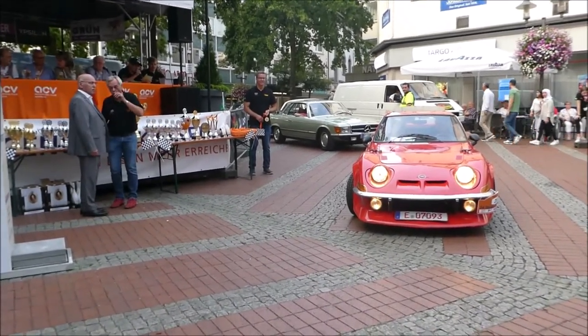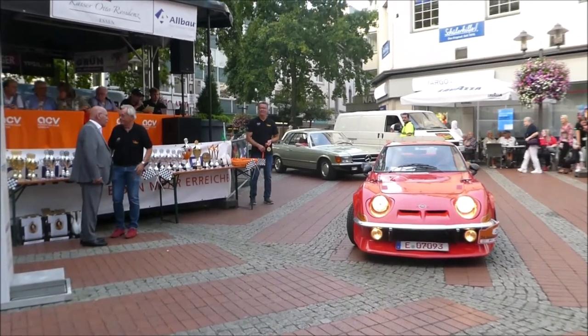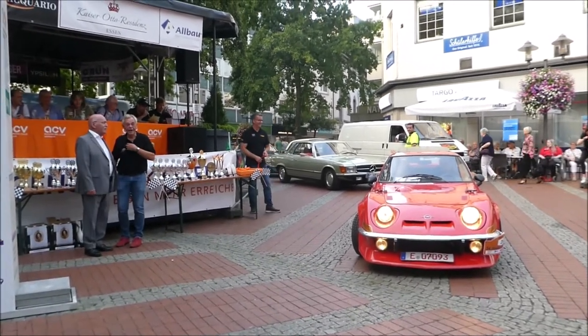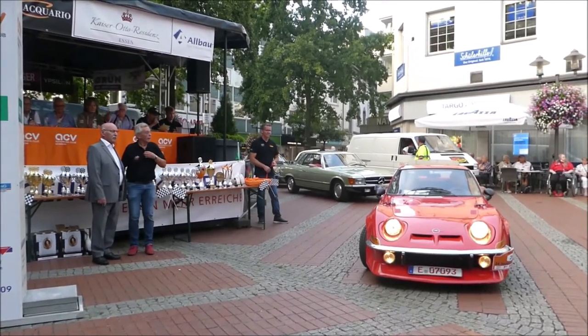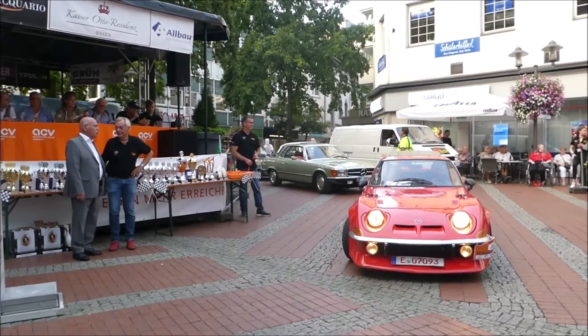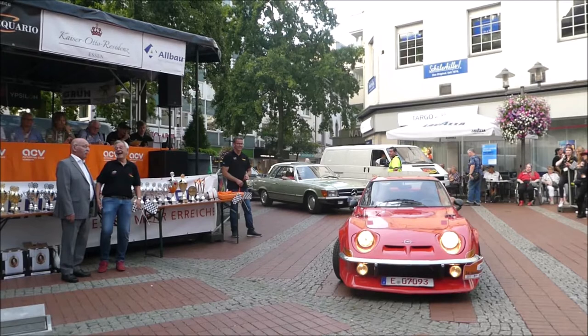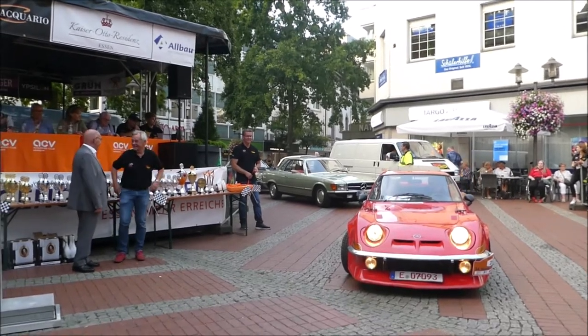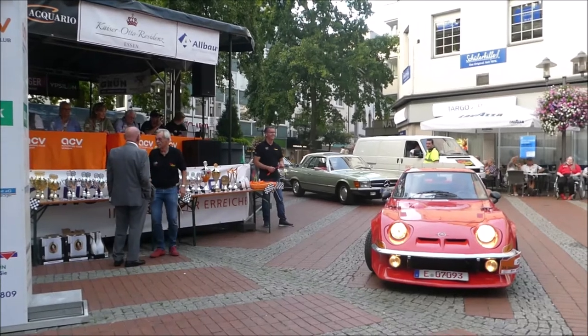Der GT besitzt einen Breitbau-Umbau der Firma Lexmaul. Nach einem Kabelbrand im Innenraum — oh, das ist ganz bitter — wurde das Fahrzeug in Eigenleistung 1992 wiederhergestellt und auf die Straße gebracht. Seit über 25 Jahren im Besitz des Fahrers — und dafür auch noch mal einen dicken, dicken Applaus.